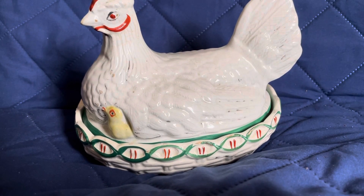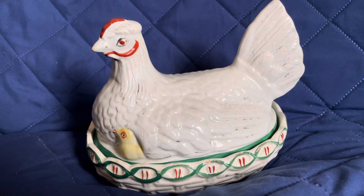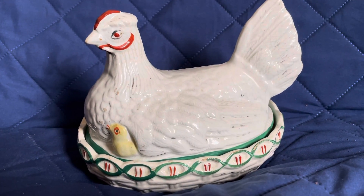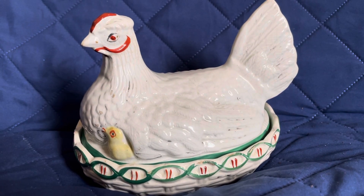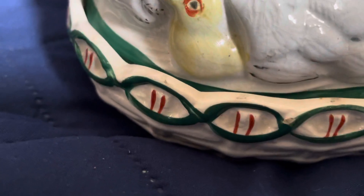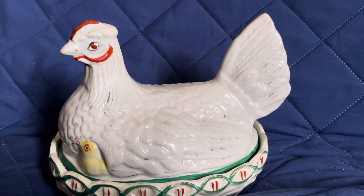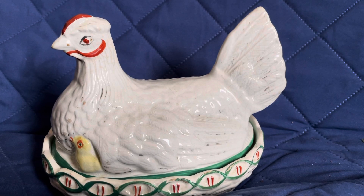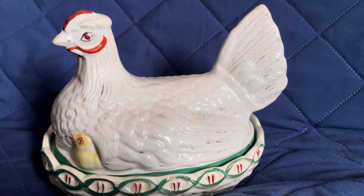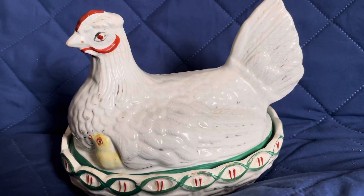Sometimes it does happen where you get tired of collecting something. I don't really collect hens on nests myself. I just feel that since this was my Grandma Roberts' collection — and she's no longer with us, she's been gone for a lot of years now — I could add something to her collection, even though I own it. Something I know she would have loved if she was still alive.